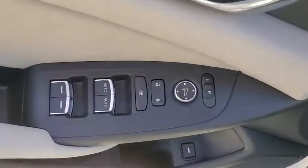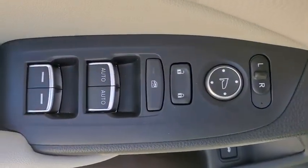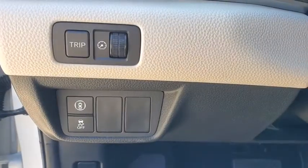Security system, trip computer, heated front seat, power moonroof, remote keyless entry, panic alarm, overhead console, brake assist, front reading lamp.